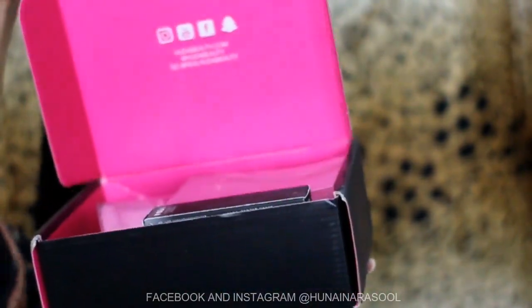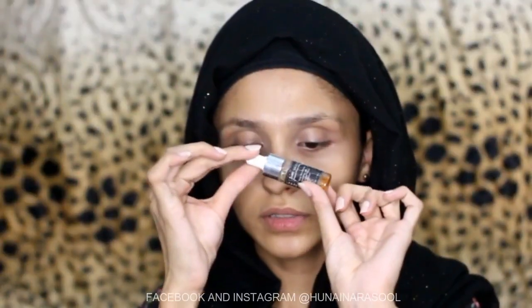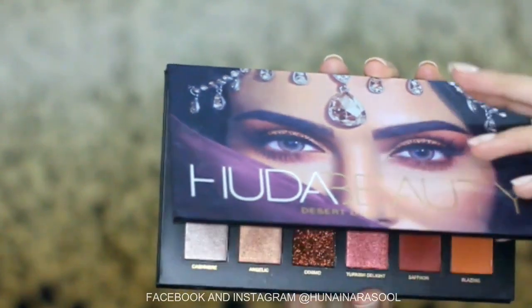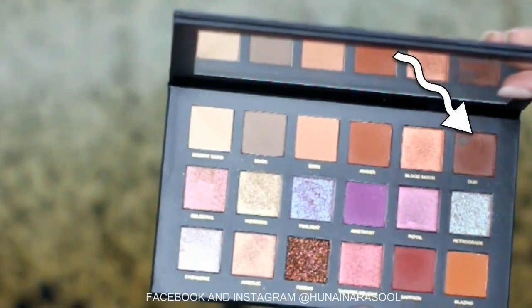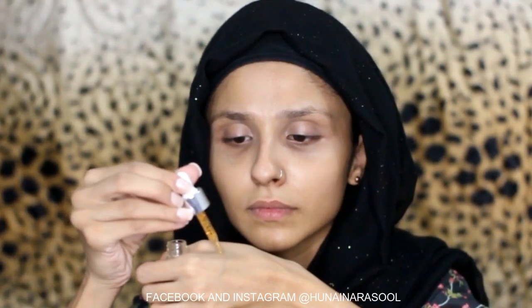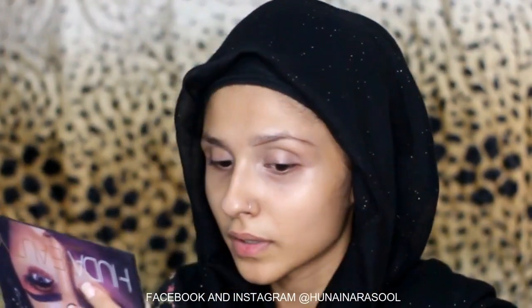I have sourced some products from Huda Beauty and I will use them today. I am going to moisturize my face first, then I will use this shade for my brows. I will mix it with my serum, outline my brows, and then fill them up. I am going to use the brushes by Beautify by Amna — they are the best brushes.